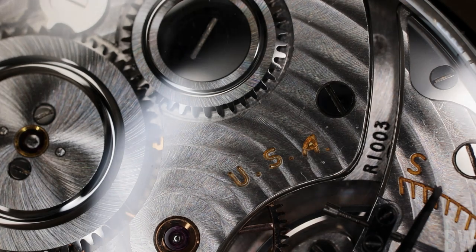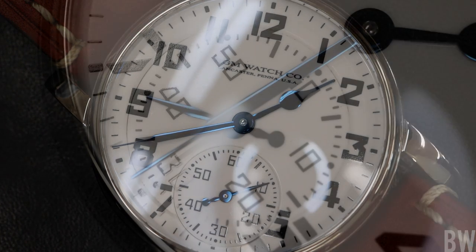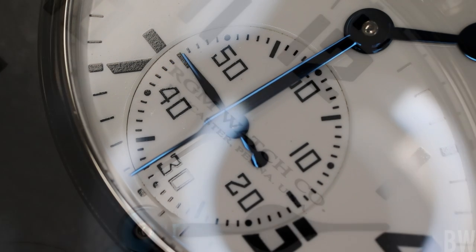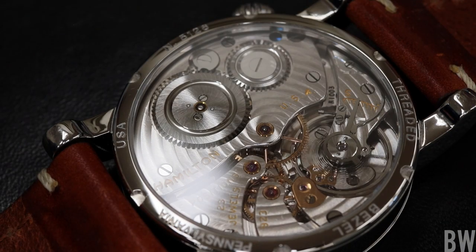If you look at the dial side, you'll also see 'Pennsylvania' on that enamel dial, and you'll notice the thermally blued hands done in-house in the facility in Mount Joy.